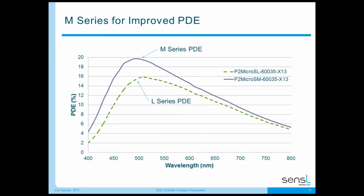Showing how we improved PDE from L-Series to M-Series: for the 635 device — a 6mm pixel with 35-micron microcells — the L-Series peaks at around 510nm at about 16%. The M-Series peaks close to 20% with 495nm peak sensitivity, which is good for crystals such as lanthanum bromide, cesium iodide, and BGO. By changing the process and reducing the optical absorption layers at the detector surface, we improved the PDE of our M-Series detectors.